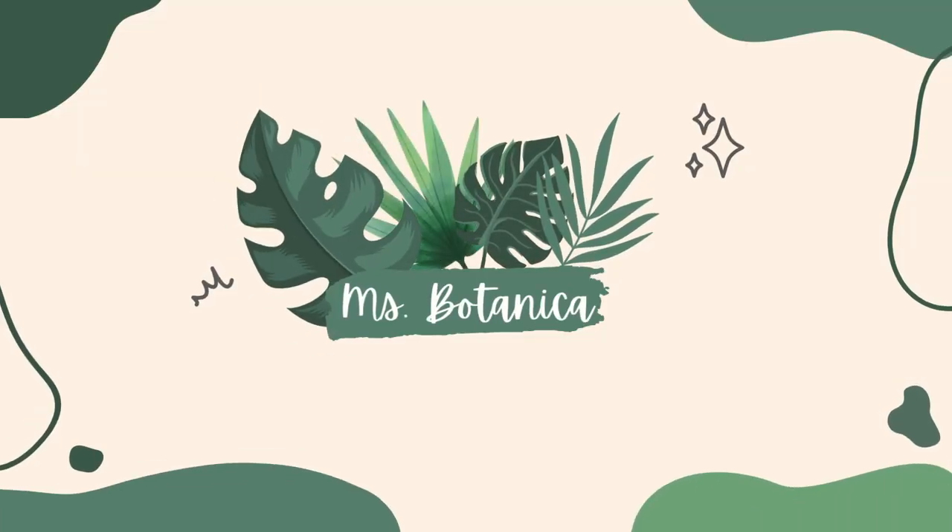Hello, Planting People! Welcome back to my YouTube channel. If you are new here, my name is Shelby, aka Miss Botanica. And in today's video, we will be going through all of Michael's little brother Matthew's plant collection. Now let's get on with the video.